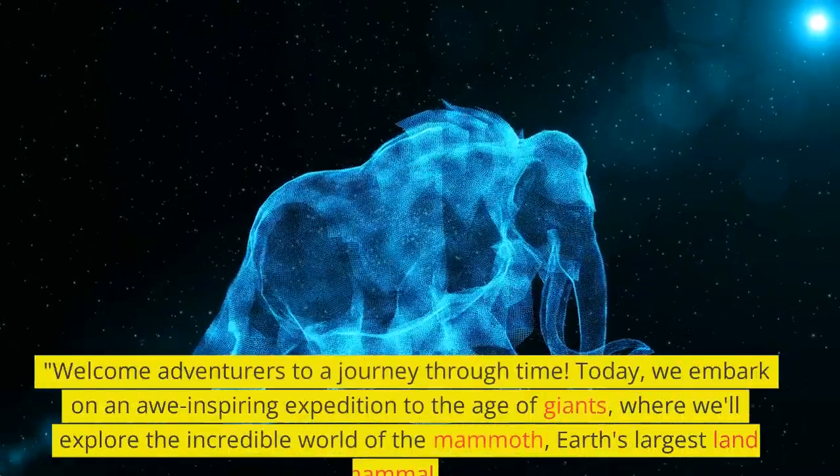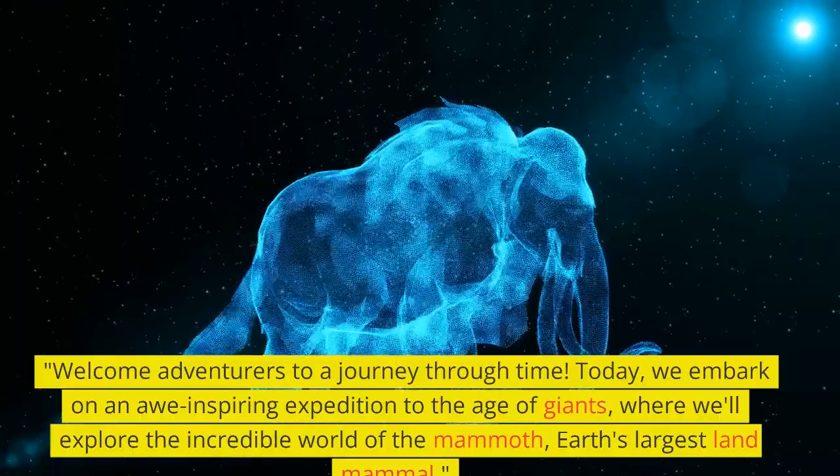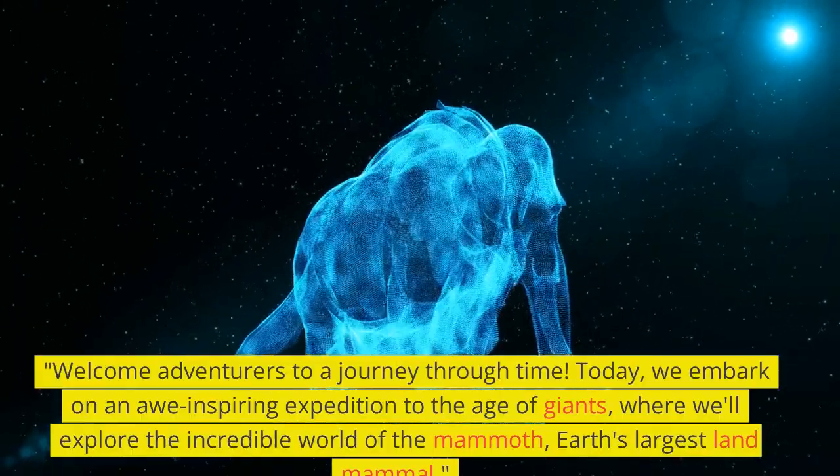Welcome adventurers to a journey through time. Today, we embark on an awe-inspiring expedition to the age of giants, where we'll explore the incredible world of the mammoth, Earth's largest land mammal.